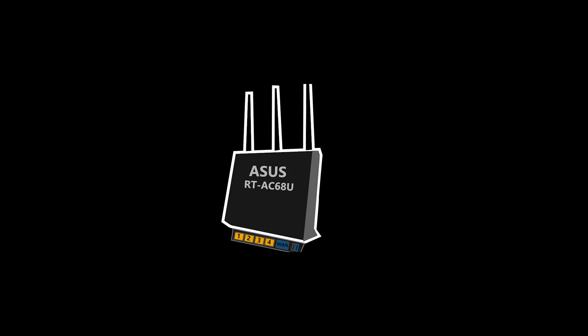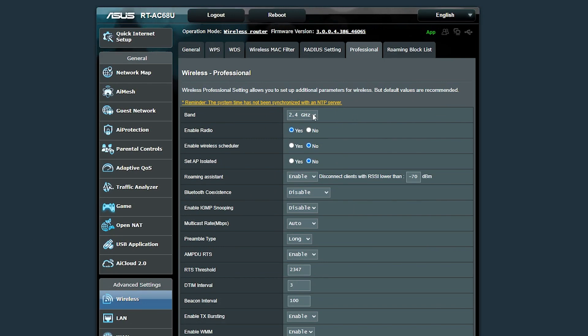Back then my wireless router was an ASUS RT-AC68U, and luckily this feature is also available in ASUS WRT — the factory firmware for most ASUS wireless routers. It can be found in the professional wireless settings of the 2.4 GHz band.